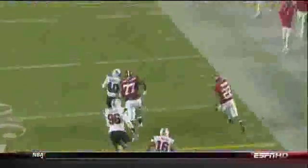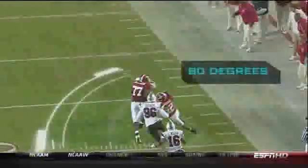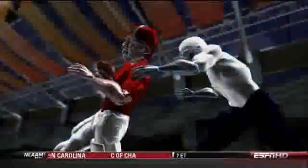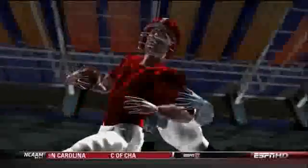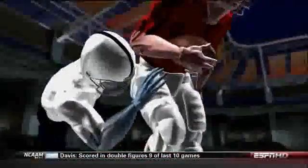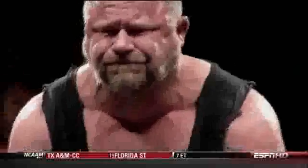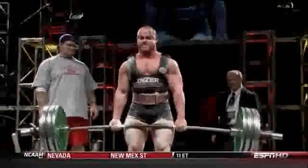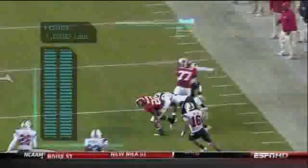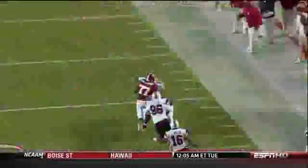He makes a radical 80-degree cut behind his blocker. The defender tries an arm tap, but at this point it would take over 1,000 pounds of force to stop Ingram dead in his tracks. The strongest men in the world can lift 1,000 pounds, but that's weight on a bar — a defender has virtually no chance of stopping half a ton with just his arms.